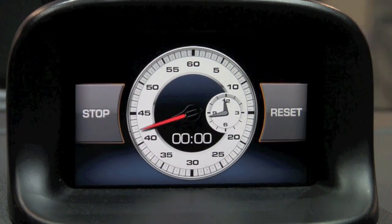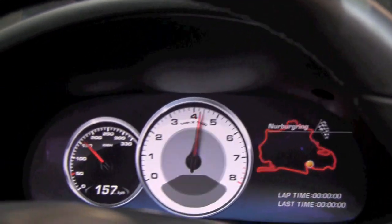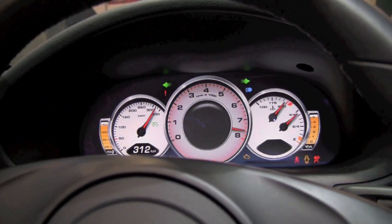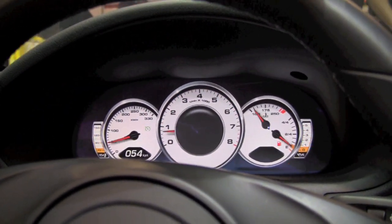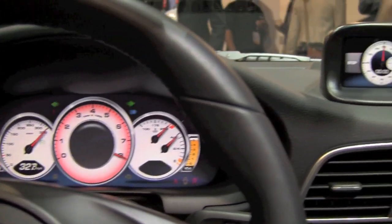We've also taken out the original instrument cluster on the Porsche and replaced it with an LCD screen, trying to keep as close as we could to the original big three analog gauge design — classic Porsche. And we've mounted PlayBooks on the back of the headrests so that people sitting in the back seat of the 911 can enjoy rear seat entertainment.